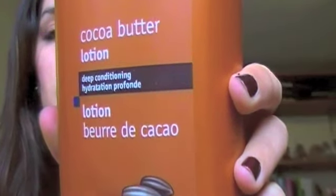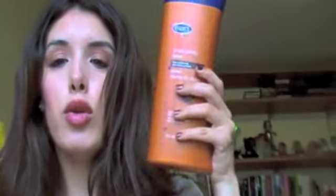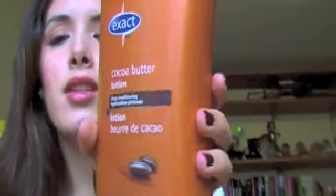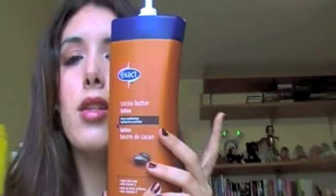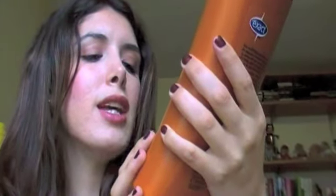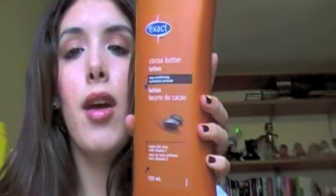I also ran out of body lotion, and at the same drugstore I found this huge bottle of cocoa butter lotion. I adore the smell of cocoa butter, so when I saw it I was like, oh my god, I have to have it. You get 725 ml — look at it, it's bigger than my head — and it was probably around $8. It smells amazing. It says even skin tone with vitamin E, and I feel like it moisturizes and hydrates my skin all the time. I really like this one a lot.